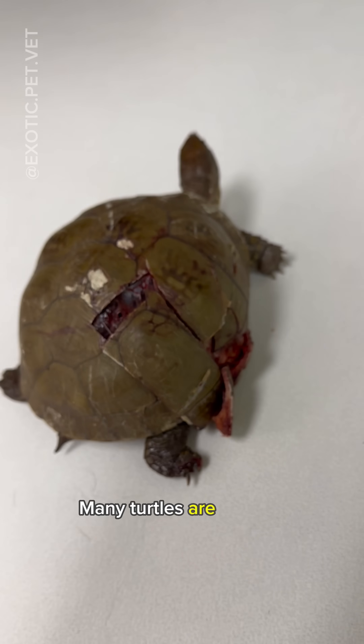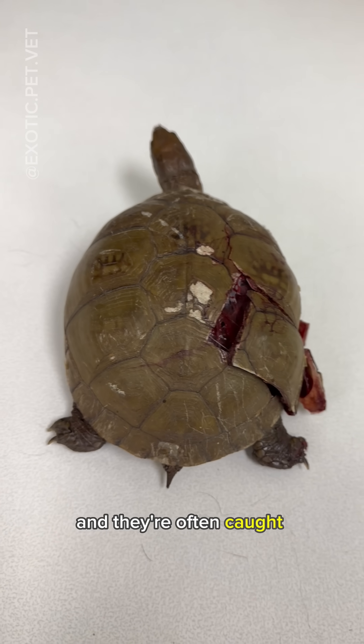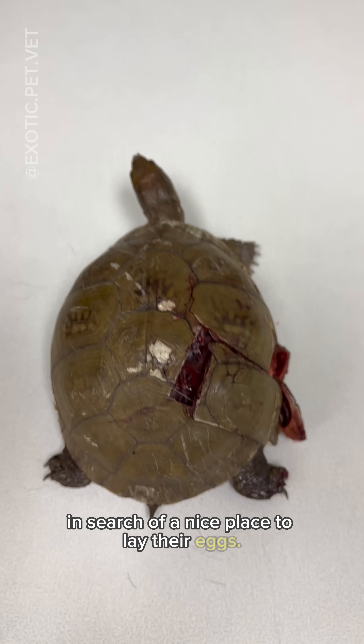It's that time of year again — many turtles are getting ready to lay their eggs and they're often caught crossing busy streets in search of a nice place to lay their eggs.